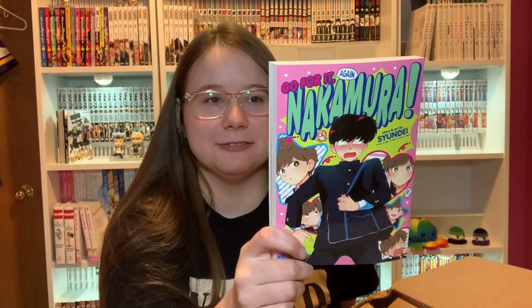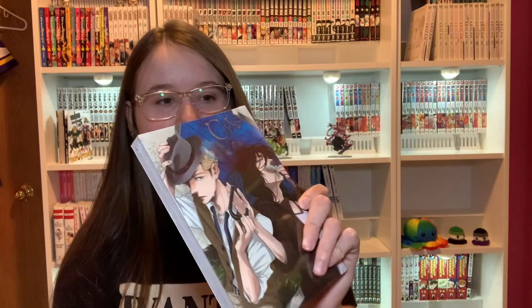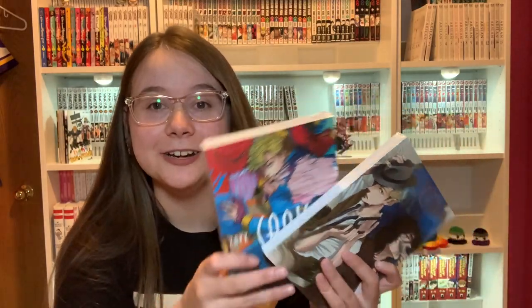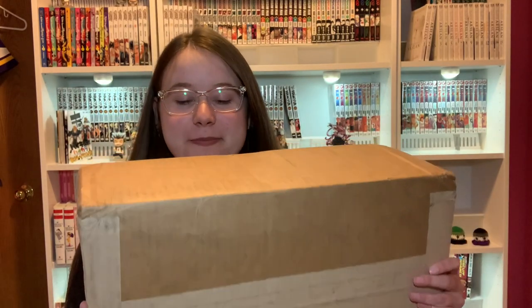The last two things in that box were Connus. So this is Connus: Dear Mr. Rain, which I believe is the first volume — I will look it up before I actually read it. And then this one is Connus: Dear Hatter Volume 1. What do I know about this? Nothing. I know the art is beautiful and the covers are beautiful. That was everything in the first box.